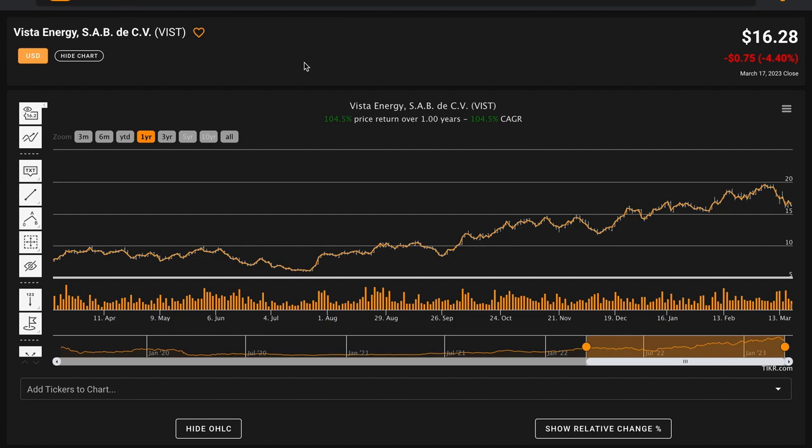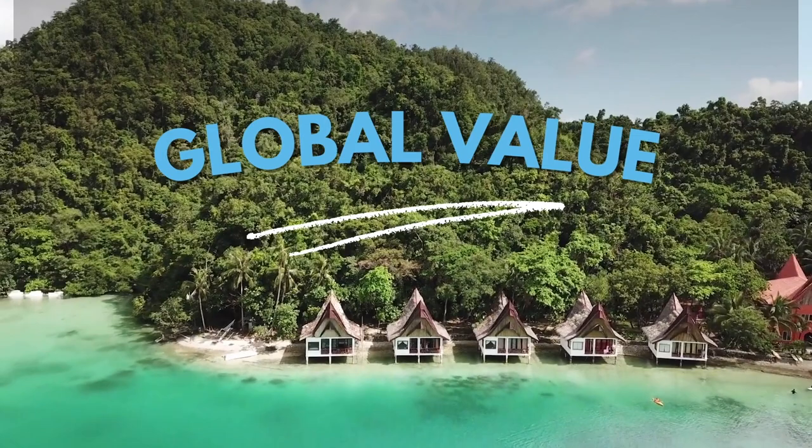In today's video, we're performing a fundamental stock analysis of Vista Energy SAB2CV, listed on the New York Stock Exchange with the ticker symbol VIST. Vista Energy is currently trading for $16.28 per share, and over the last year their stock price is up 105%, meaning the company has doubled in the last year alone. We're analyzing the business to understand what the market may have discovered that led to this outperformance.